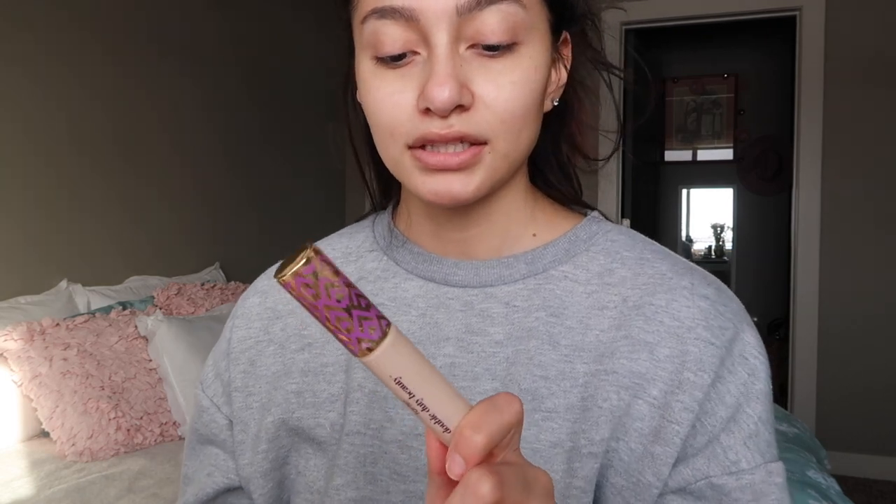I'm gonna be using the Tarte Shape Tape Concealer. Can I just say though — I finished Bridgerton last week and I was like, okay whatever, it is what it is. Normally I just rewatch shows I've already seen, but last night I couldn't sleep and I was scrolling through Netflix and I came across 'In the Dark' — I'd seen the trailer for it a while ago.